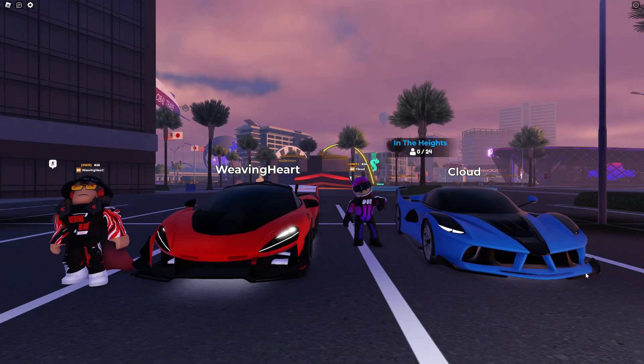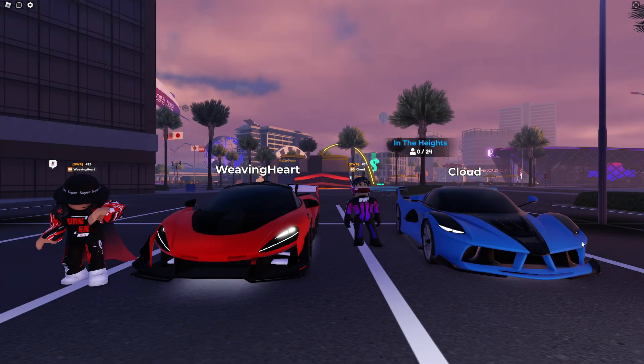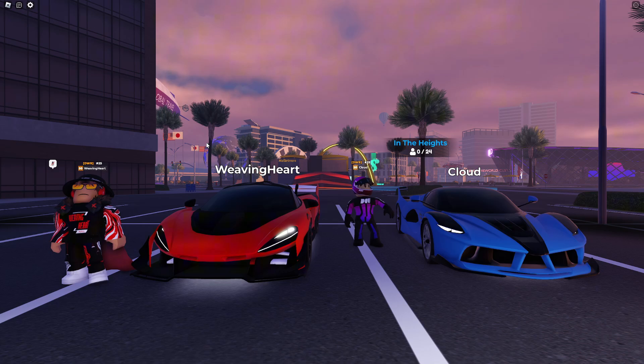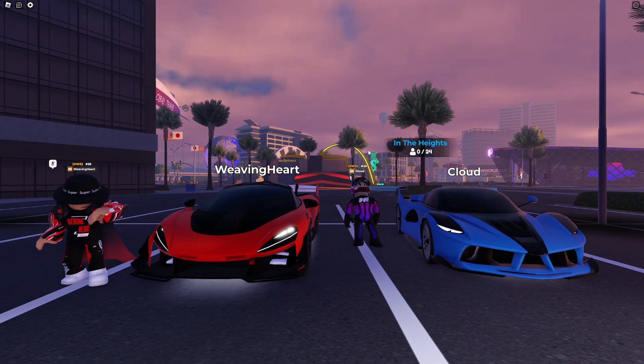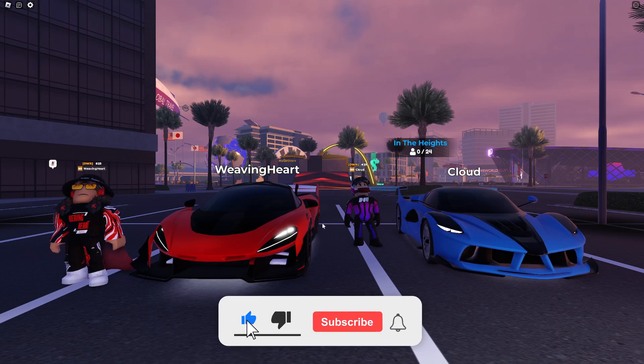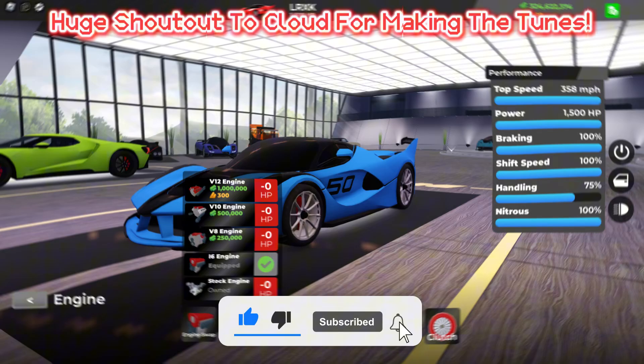Today we are checking out the LRXK, otherwise known as the 2015 Ferrari FXX K, inside Drive World. We're also going to be checking out the Zener GTR, otherwise known as the 2021 McLaren Senna GTR, inside Drive World. Let's move on to the upgrades for both these cars.